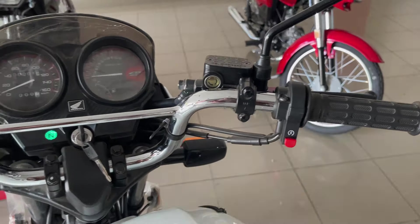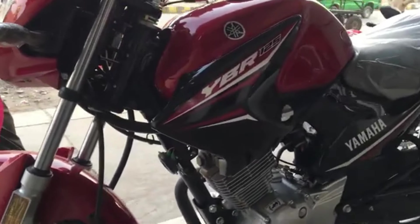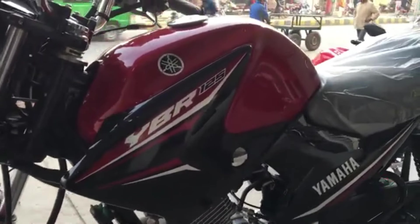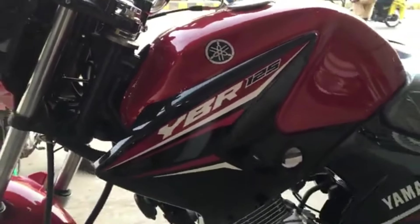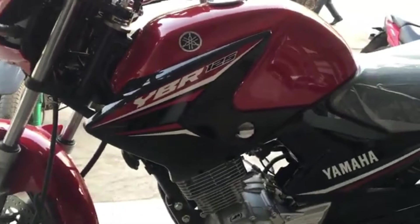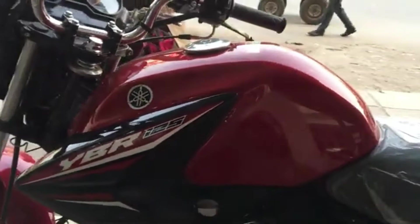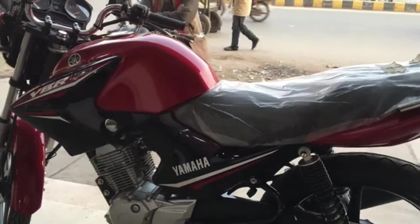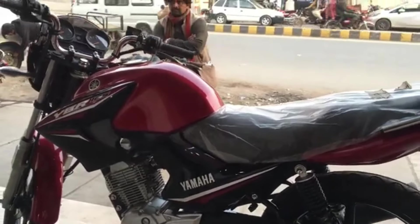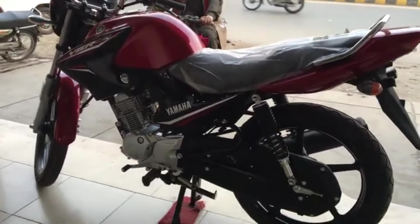The YBR tank is in front of you now — it has a sporty design. As for petrol average, this motorcycle gives you at least 40 km/l. You can easily achieve that average if your motorcycle is properly maintained. If the engine is not properly maintained, it will give you around 30–35 km/l.